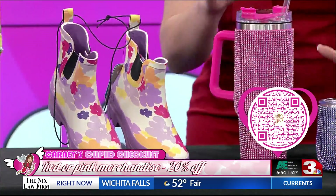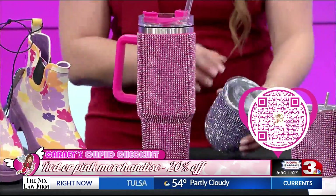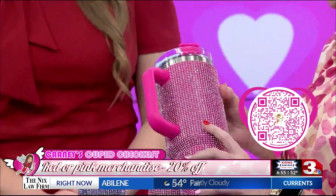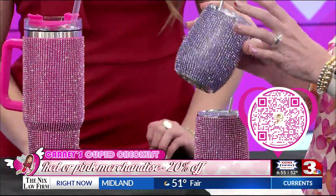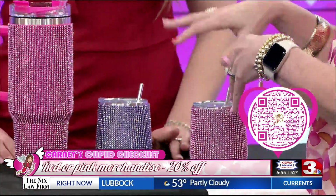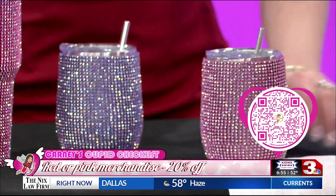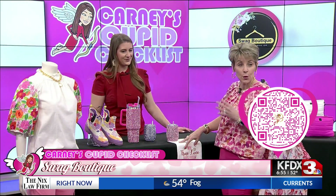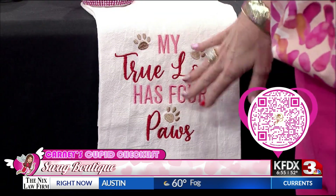And then we have our tumblers — wine and beverage tumblers. These are really hot items right now. These all have straws, and all the bling — we love the bling! These can be used for a lot of different things: hot chocolate, coffee, anything. We have these in all different colors — pink, purple, leopard, white, black, all kinds of colors. And then fun kitchen decor too, to go with the Valentine's Day theme. We've got one that says 'My true love has four paws' for all those animal lovers, and some Valentine's tea towels available at the store as well.